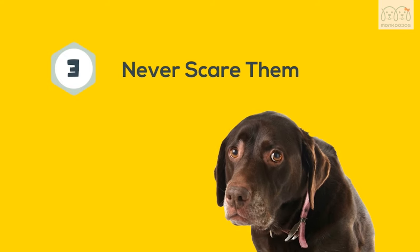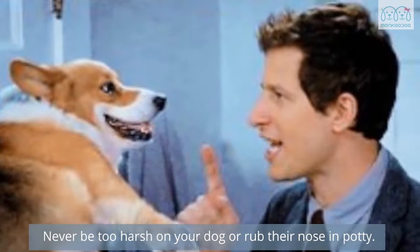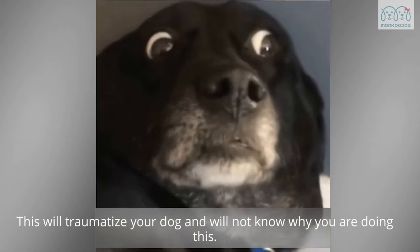Third, never scare them. Never be too harsh on your dog or rub their nose in their potty. This will traumatize your dog and they will not know why you're doing this.